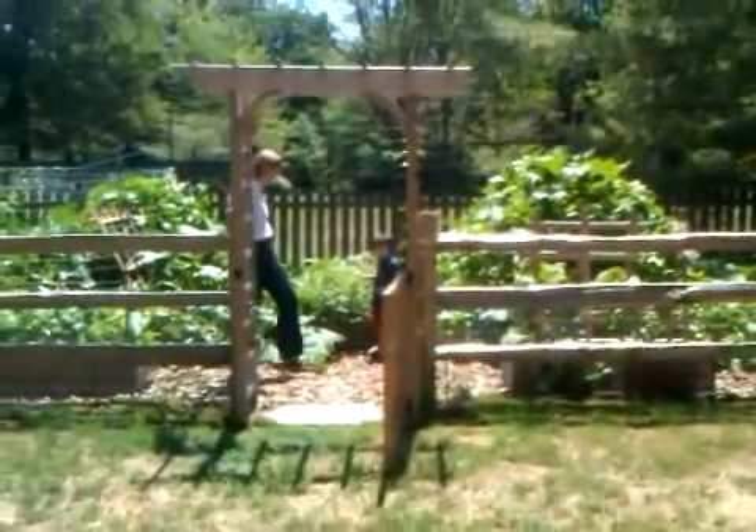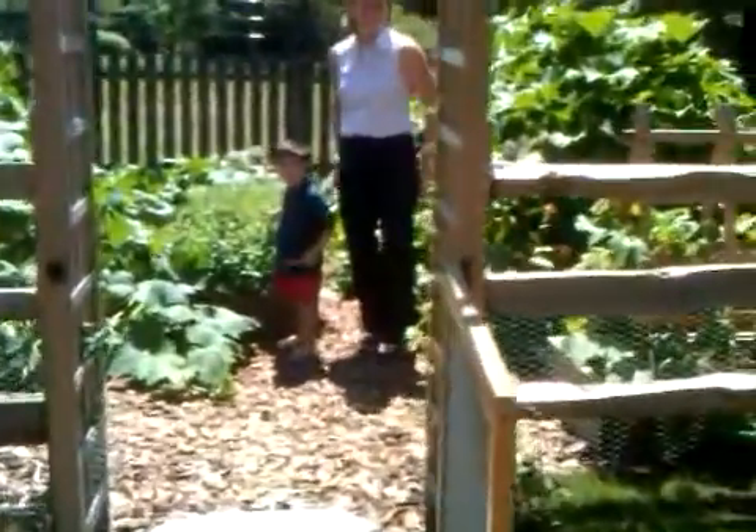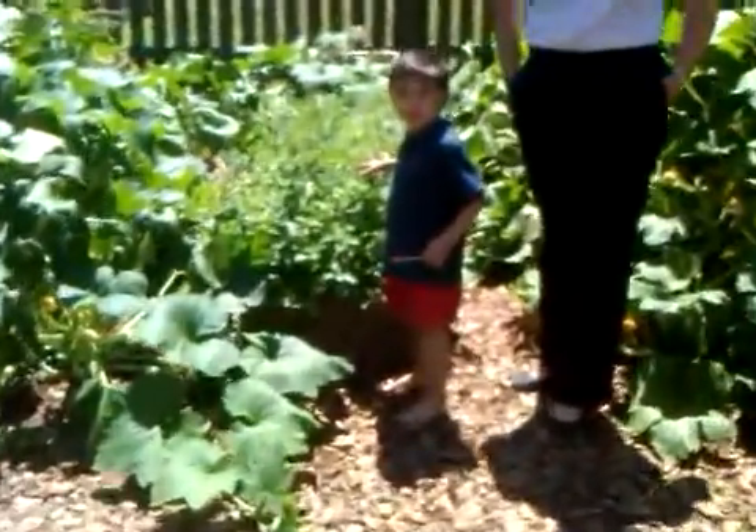Sunday, July 29th. Here we go, latest installment. And Dashiell's going to do some of the tour today. So, Dashiell, what are you standing in front of right now?